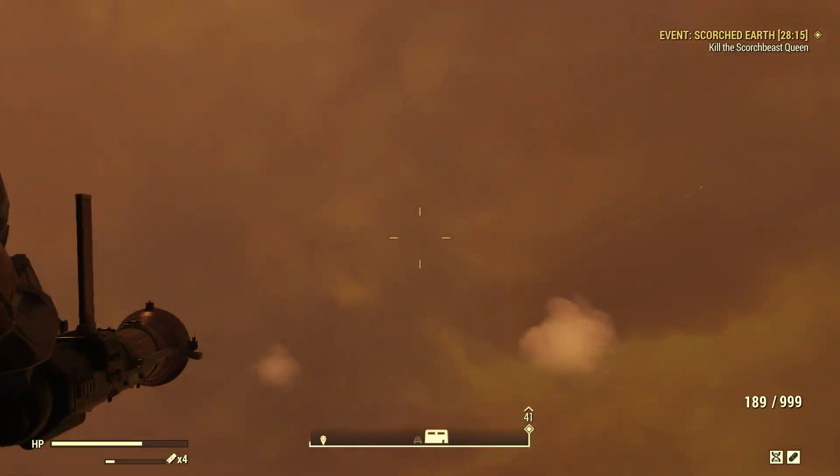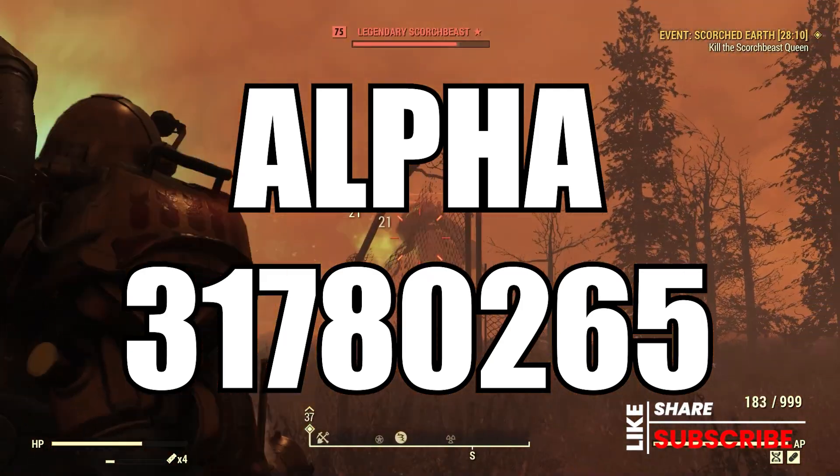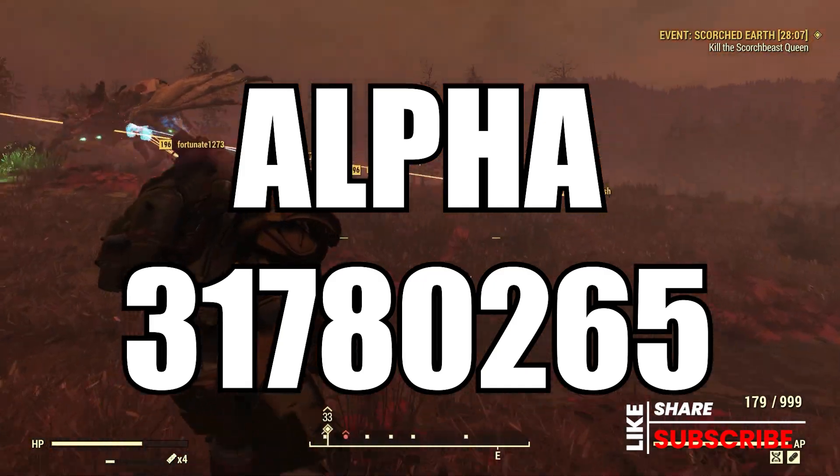For the launch codes for Alpha, it is 317-80265.